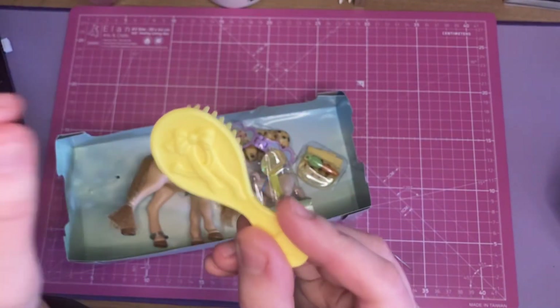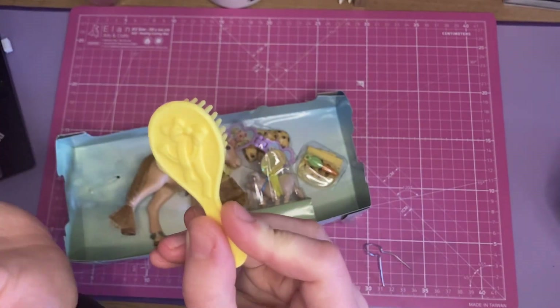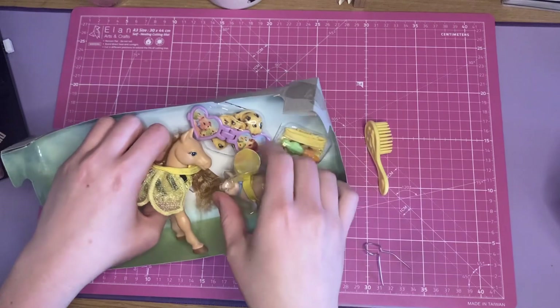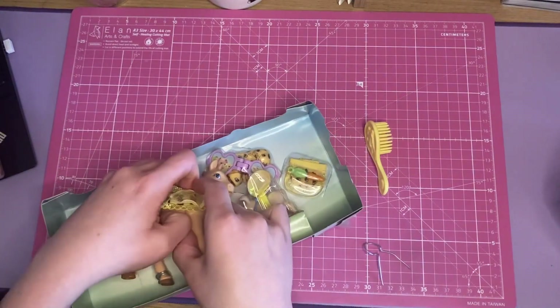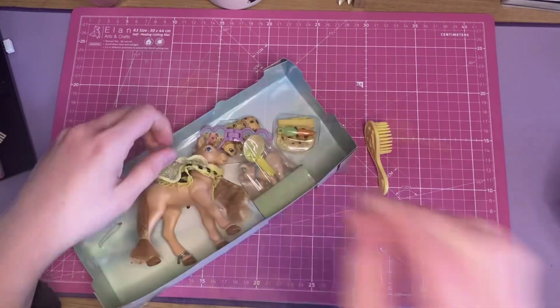So there are six baby ponies total — the ones I showed in the beginning and the Pony Parade ponies. Their brushes always have this little horseshoe and ribbons symbol on the back. I got the purple one and I still have the pink one from childhood. Maybe one day I'll find the blue one again — or maybe it's still somewhere in my stuff.